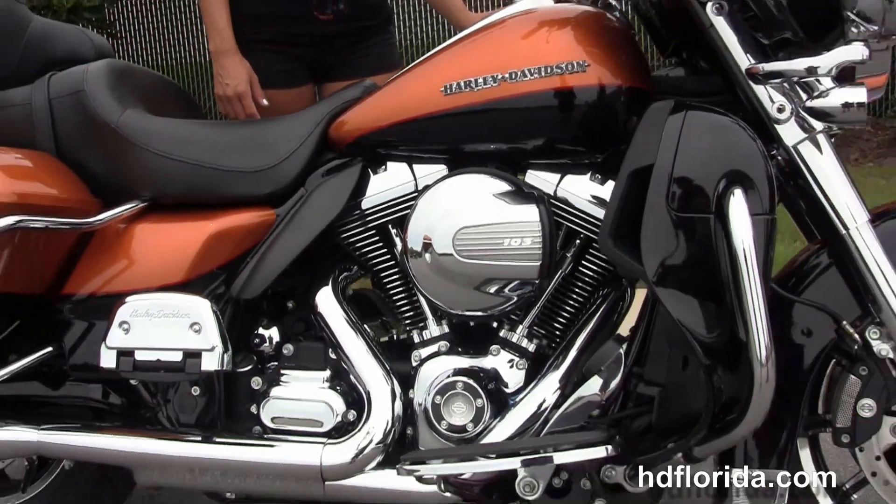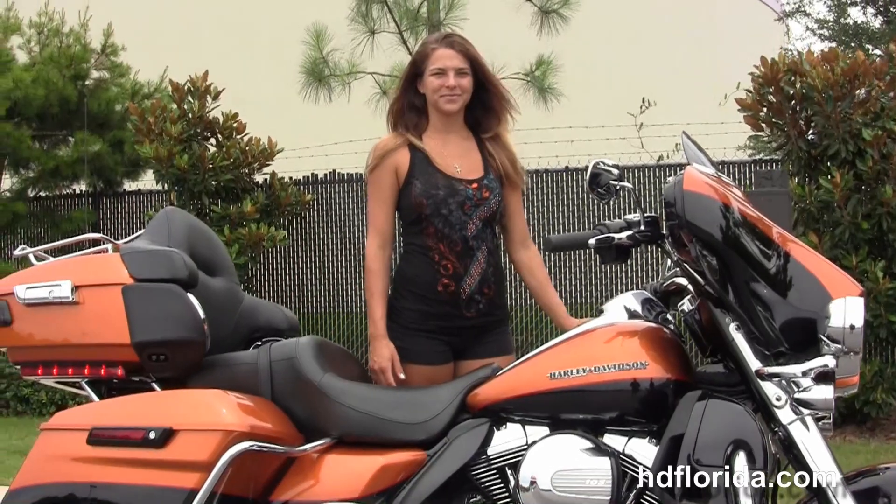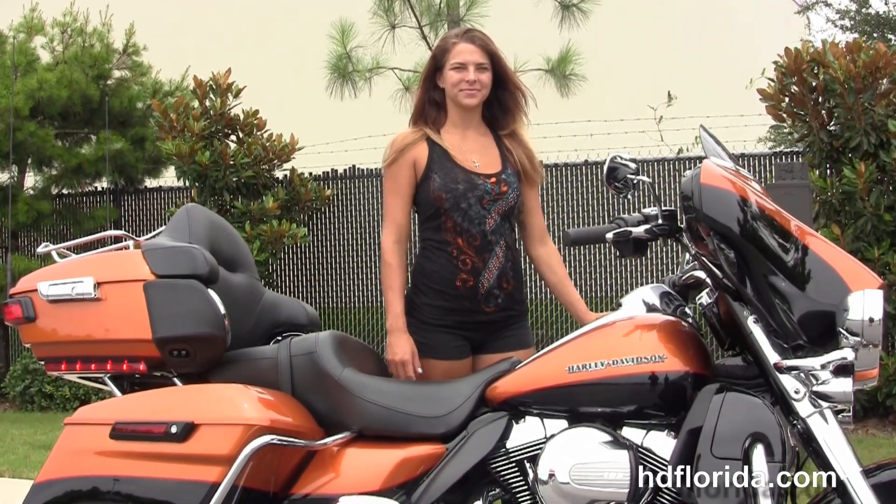Optional accessories on this bike retail over $3,200. It's only got 2,084 miles on it and still carries the balance of the factory warranty. Angel's going to fire it up for us real quick.